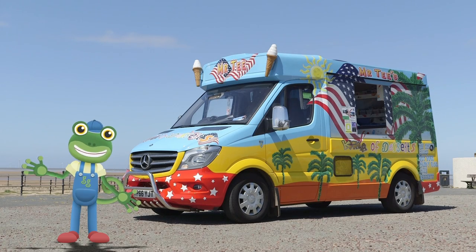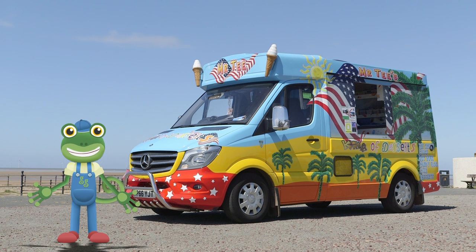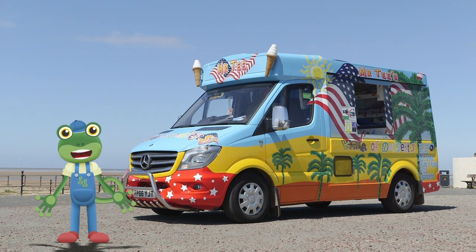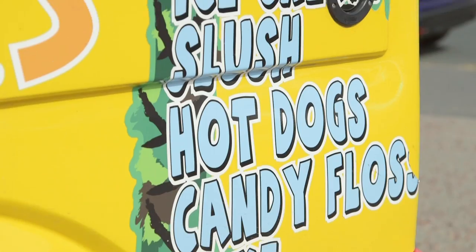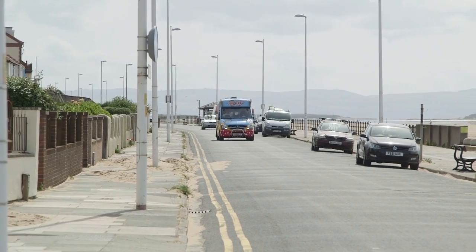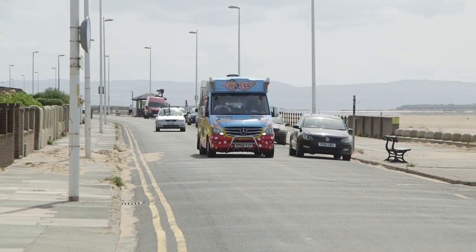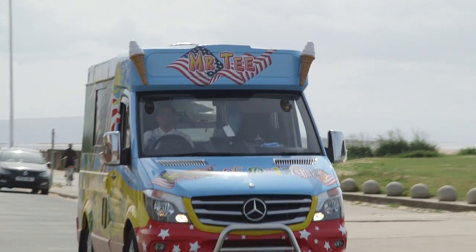Hello everyone! The sun is shining and I fancy a treat! Luckily, I'm spending the day with a very special ice cream van. This is Mr T, and he drives his ice cream van all over the place to serve lucky people delicious ice cream.